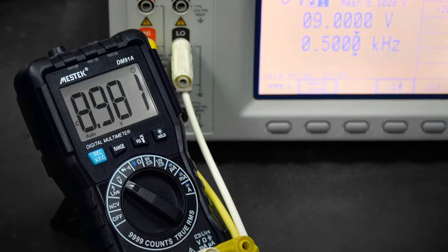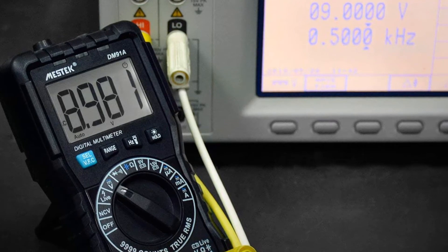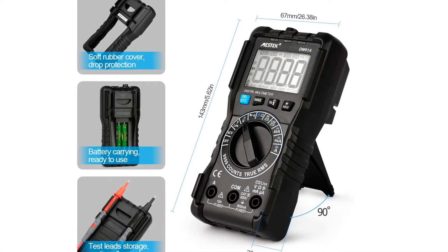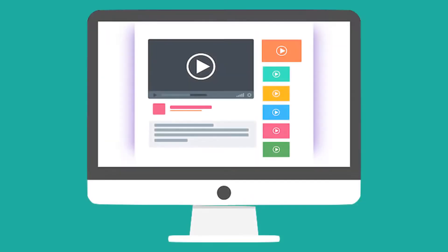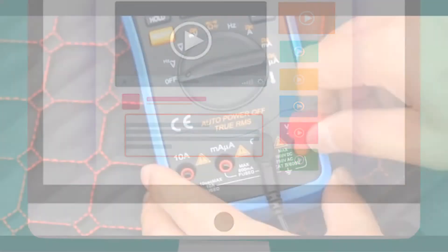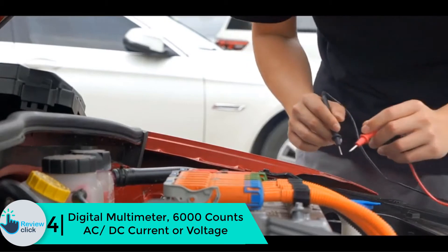Moreover, the last reading that was measured is maintained on the display, so you will never forget the data being measured. It also has a backlight and flashlight to ensure visibility in dark areas. Check out the description for more information about this product and the latest price.